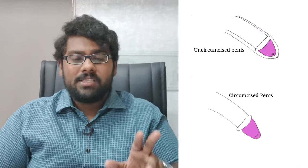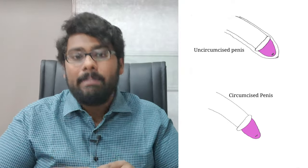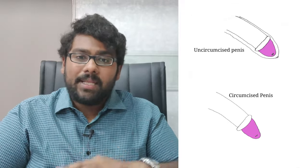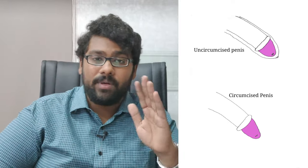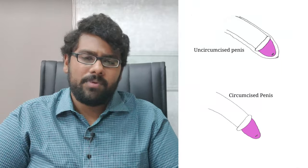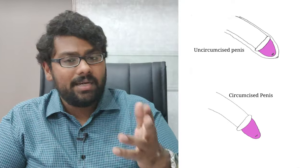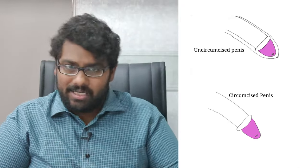If you look at the image on the right, a circumcised penis is one that does not have what's called a foreskin — a two-layer fold of skin which covers the organ. An uncircumcised penis has the foreskin. Circumcision is a procedure performed for cultural, religious, or other reasons, where the foreskin is usually removed at birth, after puberty, or even later into adulthood.